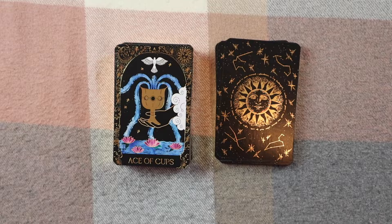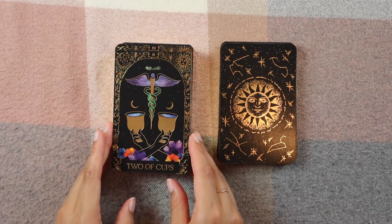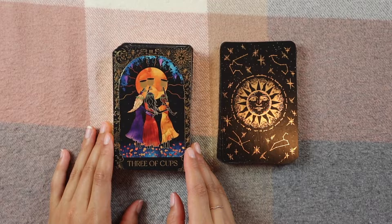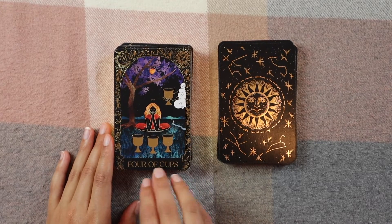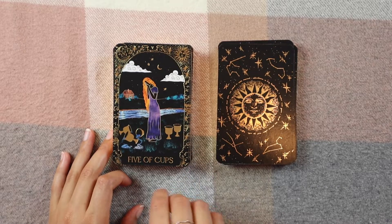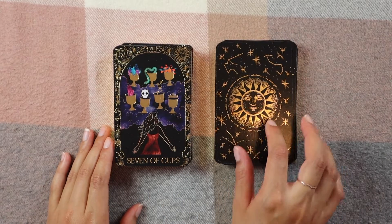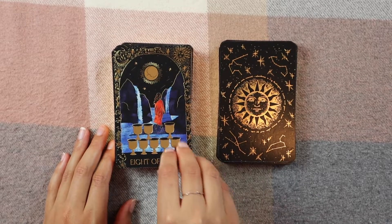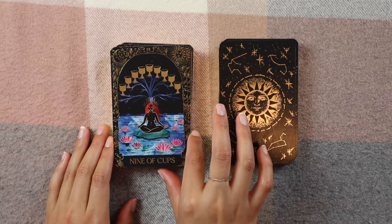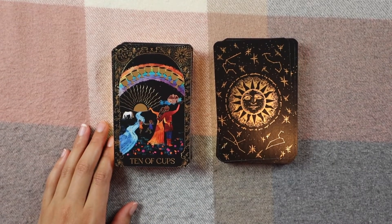The Ace of Cups is just so gorgeous — I love the colors and the high contrast of the black with the bright vibrant colors. Then we have the Two of Cups, Three of Cups, Four of Cups, Five of Cups, Six of Cups, Seven of Cups, Eight of Cups, Nine of Cups, and Ten of Cups. I love the colors — aren't they just so gorgeous?